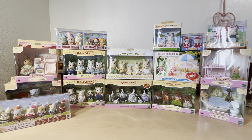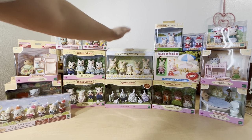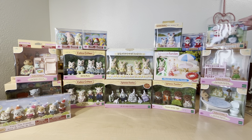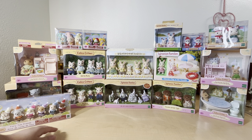Hi guys, welcome back to my channel. For today's video I'm going to be doing a haul of all the new Sylvanian Families sets that I got recently. I have a lot of really fun things here, like the flower garden rabbits which was a theme park exclusive in Japan, the Sylvanian kitchen chef and waitress, and a lot of other fun things. For this video I mainly wanted to focus on the new figures and families.